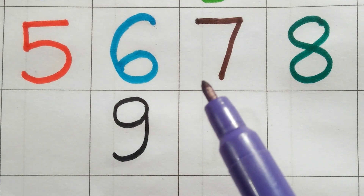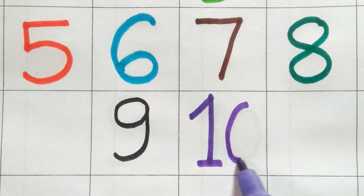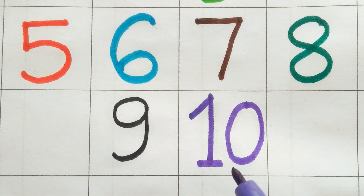Purple color. One zero. Ten. One zero. Ten. Thanks for watching. Namaskar.